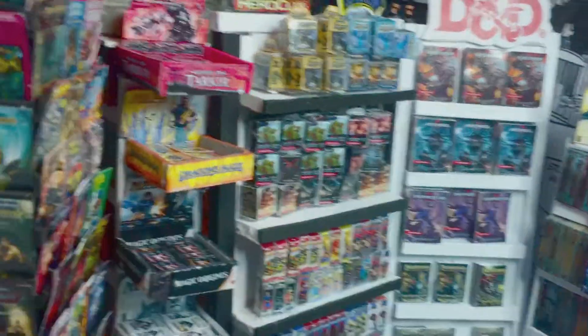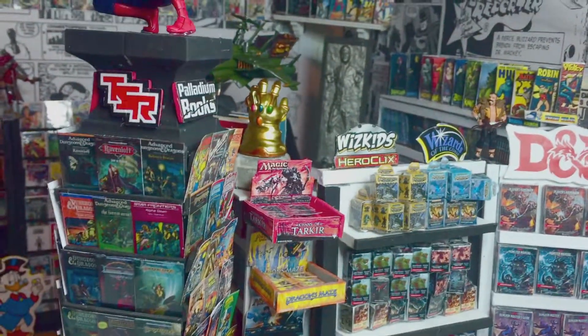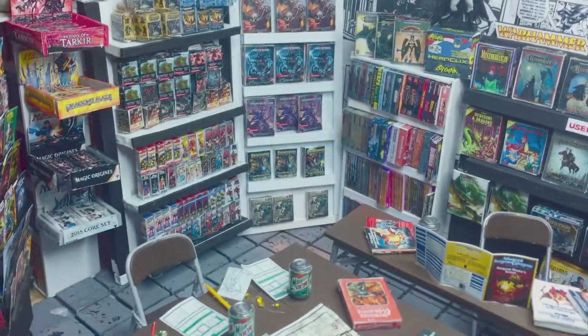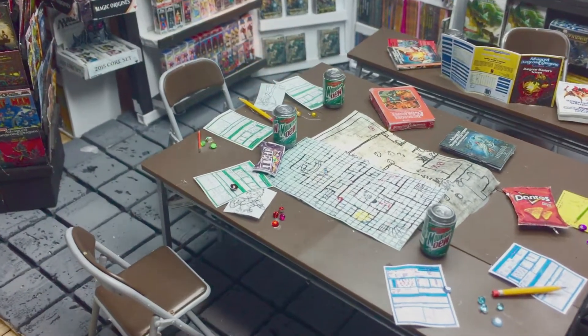I thought it'd be a laugh just to post this now. I also wanted to add not only a comic book store, but a role-playing game section as well. I was a Gary Gygax kid growing up and loved Advanced Dungeons and Dragons, so I had to have that in there — it's essential.